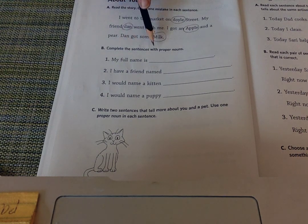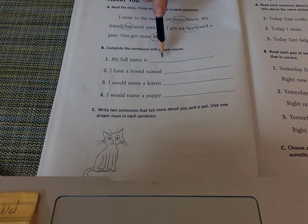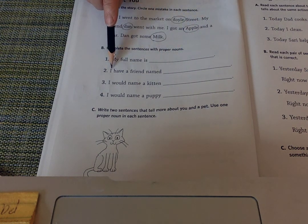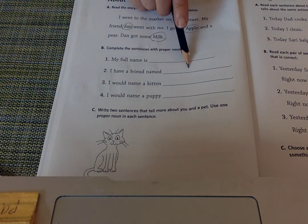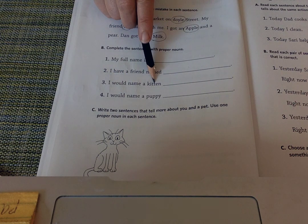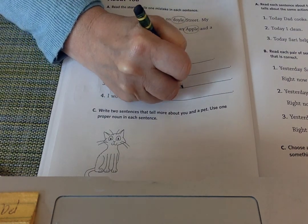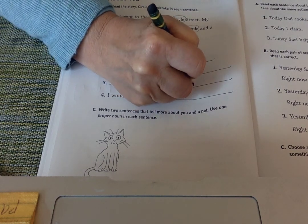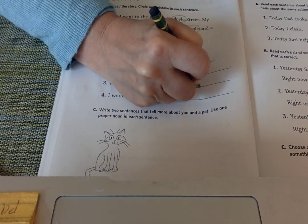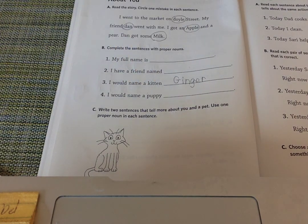Complete the sentences with proper nouns. My full name is — and you write your name here; make sure you do it correctly with uppercase and lowercase. I have a friend named — think of a friend and write their name. I would name a kitten — what would you name your kitten? I named my kitten Ginger, starting with an uppercase because it's his name.